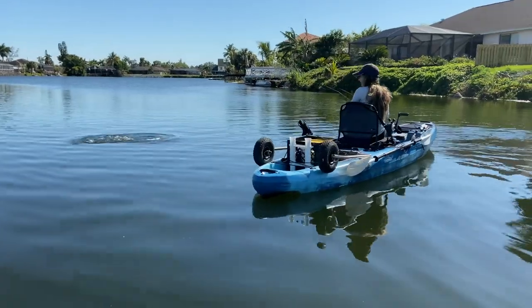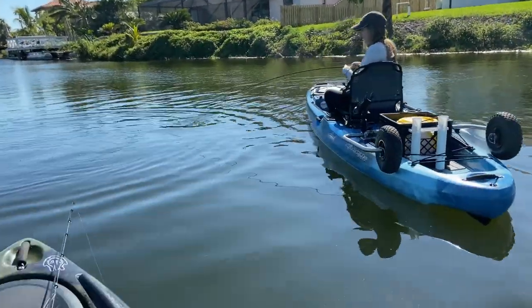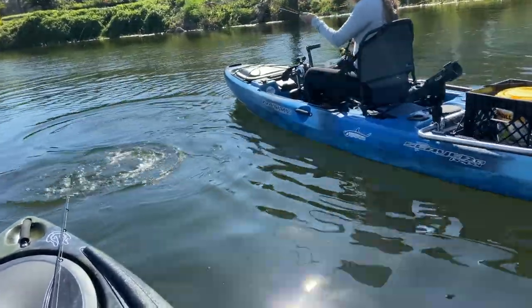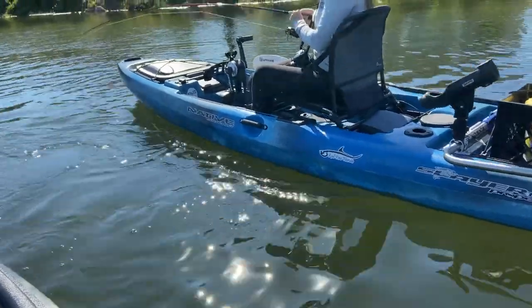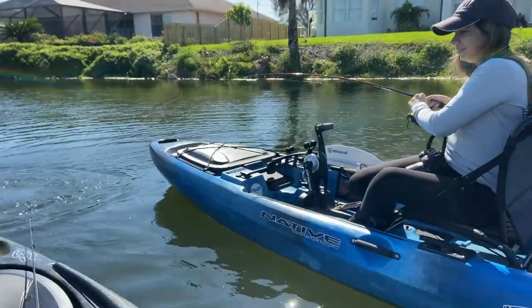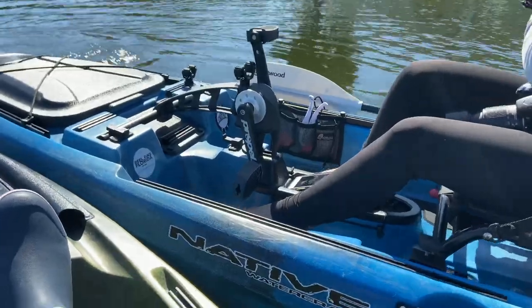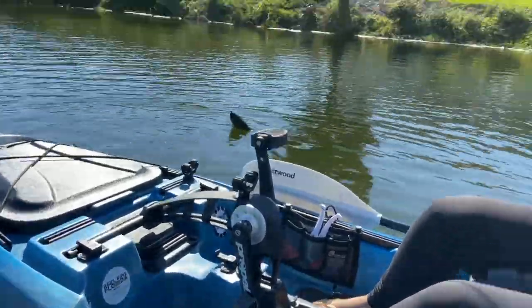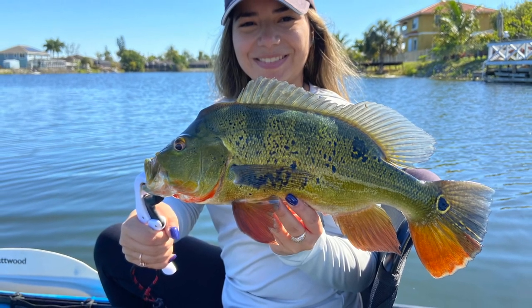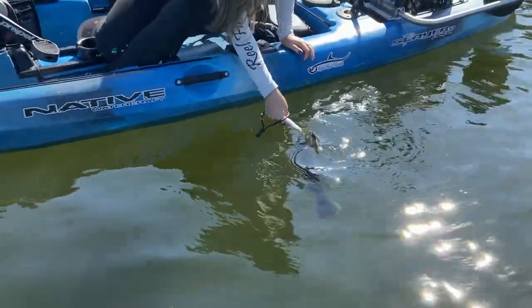Go go go go, it's huge! Oh yeah! Oh my god, it's so lit up — the colors are nice! Alright, look at that, nice beautiful peacock bass — look at those colors!